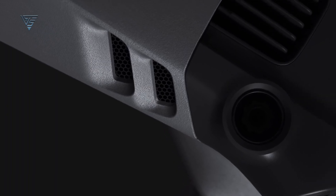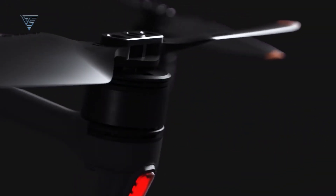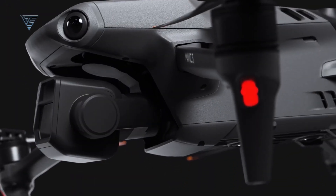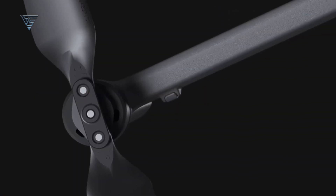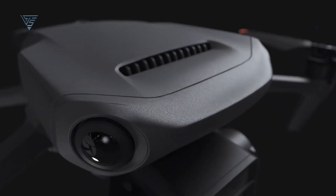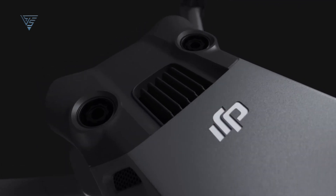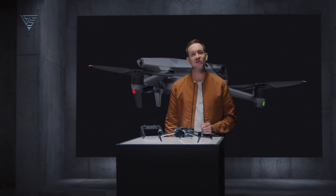What further upgrades do you believe would make the DJI Mavic 4 Pro a worthwhile investment? That's all for today. If you like this video, please hit like and share with your friends. Don't forget to share your opinion in the comment section. If you want to know more about upcoming DJI drones, subscribe to my channel.